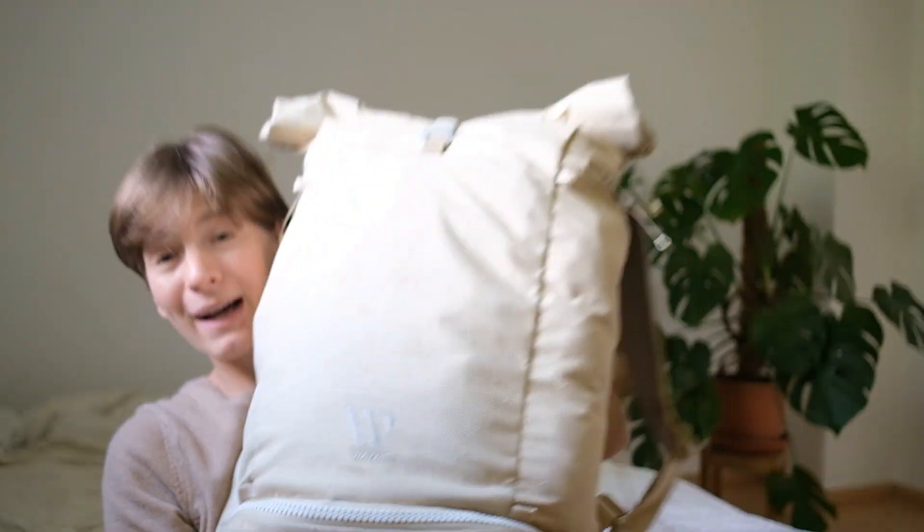Hello everyone, I'm back home and here with my backpack to unpack with you. I think it's great to make packing videos and share what I'm bringing, but it's another story to actually see what I've used and how it all worked — whether I brought things I did not use, even though I pack pretty minimally.